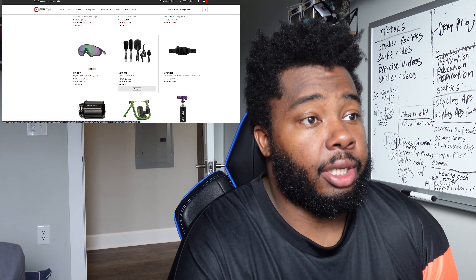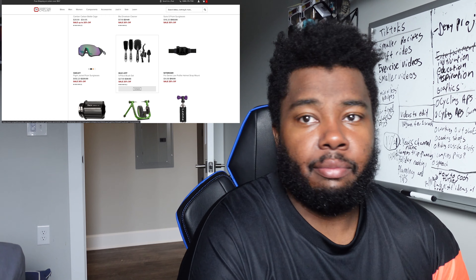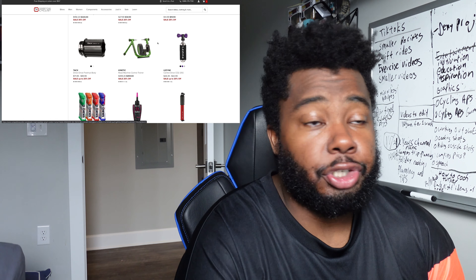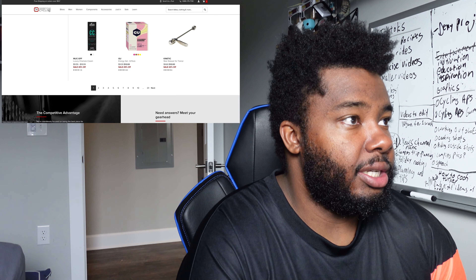Something like this brush is really good to get deep in and clean your gears and stuff like that. They have some cheaper trainers as well. There's a lot of stuff on here if you guys check out their site.